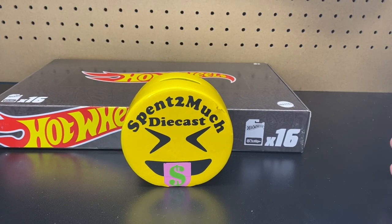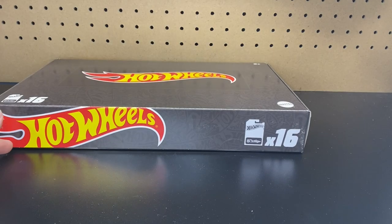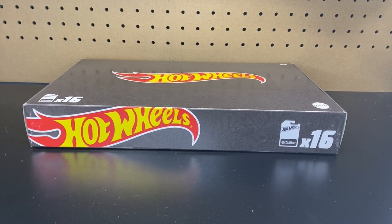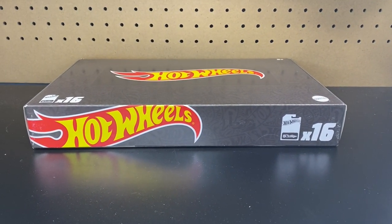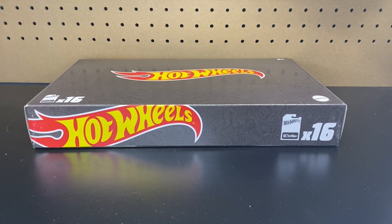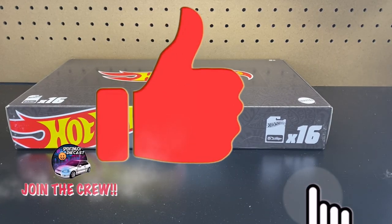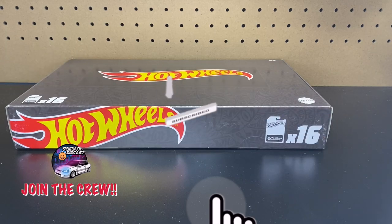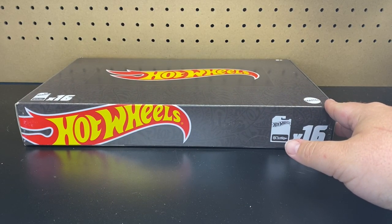Welcome back to Spend Too Much Diecast! What is going on, crew? Welcome back to the channel, and if you're new here, welcome. Before we get started, I want to give a big shout out to all my crew members out there. We hit our goal of 5,000 subscribers — 5,000 crew members! I appreciate each and every one of you who like, share, and comment. I'm growing this channel for you guys. If you haven't subscribed, go ahead, hit that subscribe button, join the crew, hit the bell notification. Become a Spend Too Much Diecast crew member where we have lots of fun doing unboxings. So for you 5,000 crew members, thank you very much.